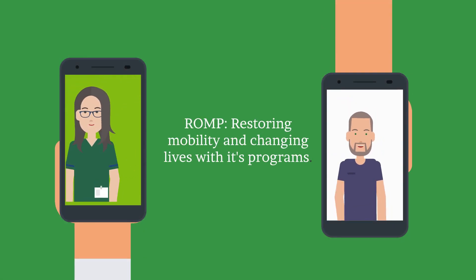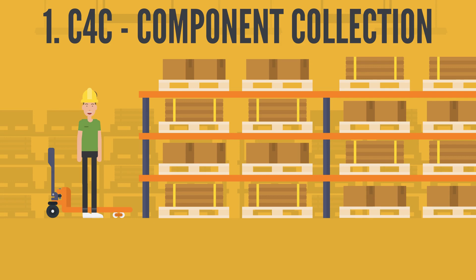Hi, and welcome again. Today we'll talk about the programs that allow ROMP to continue with its mission. Let's take a look at them. In the world of ROMP, every piece counts. Welcome to the Component Collection Program.